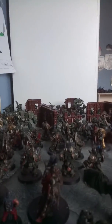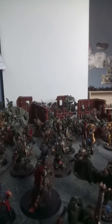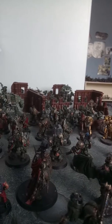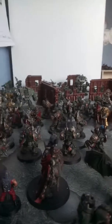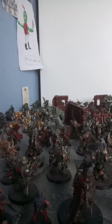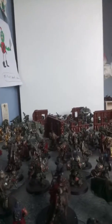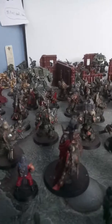The Death Guard side comes with all the data sheets, and it also comes with some dice, a ruler, some scenery, and a game mat. On the Space Marine side, it only comes with six Space Marines, but they're the new Primaris range.